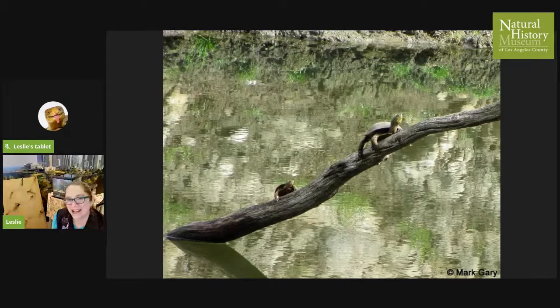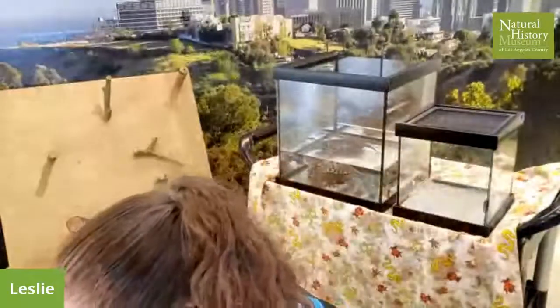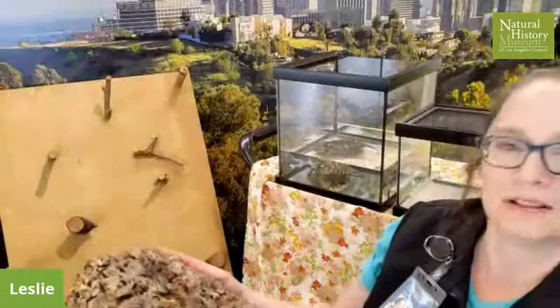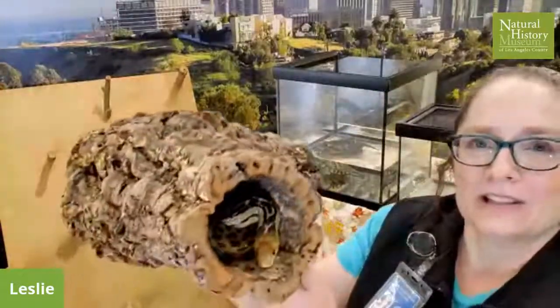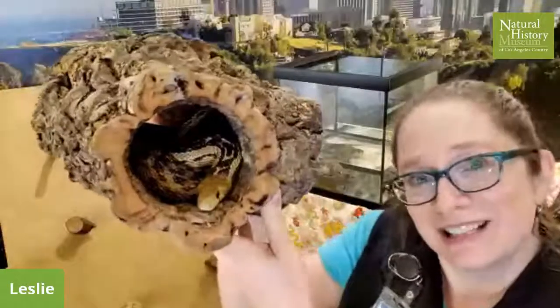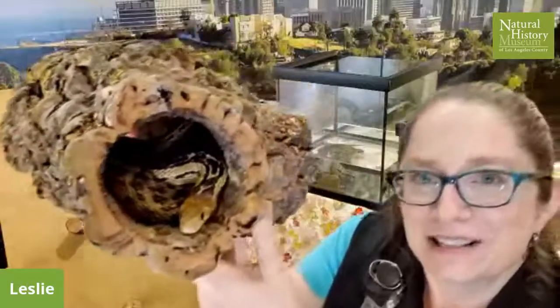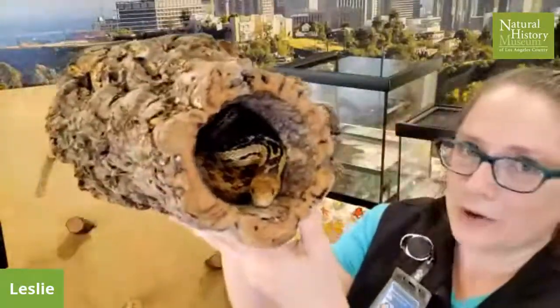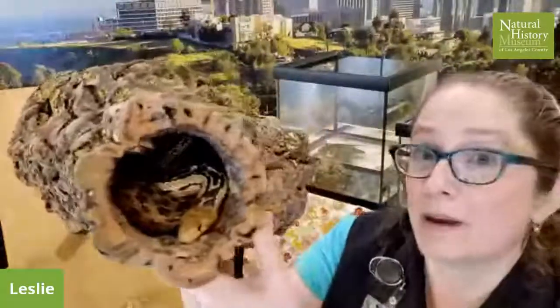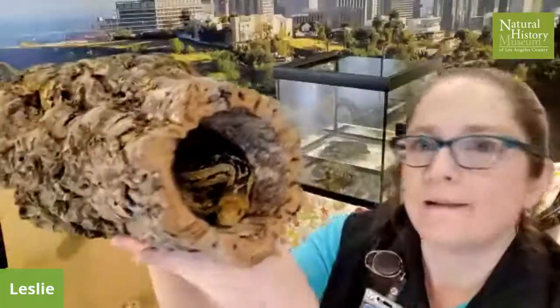The last animal I have to share with you today is named Bo. Bo is a gopher snake. Now, don't leave yet — some people are nervous about snakes, but there's nothing to be worried about. Bo just didn't want to come out of his tube today, so I'm not going to make him. He's perfectly comfortable just like this, and this is a natural way to find snakes too — they love to be curled up under leaf litter or in logs. They can also be called bull snakes, and they're really common to see in the chaparral, found all across the nation.